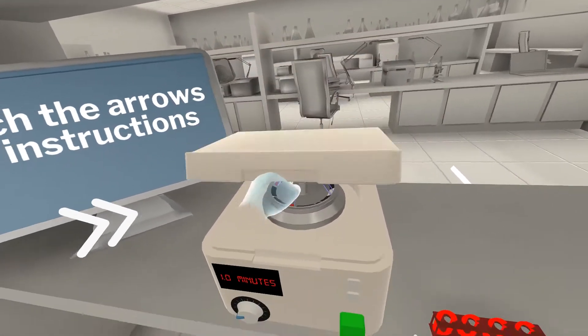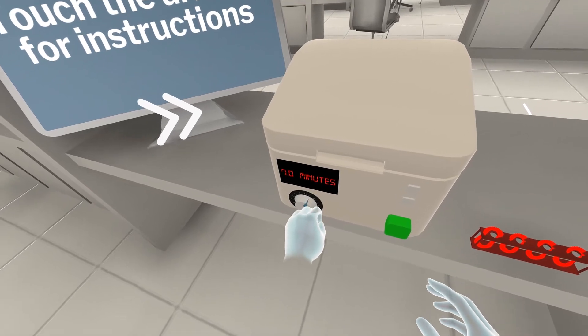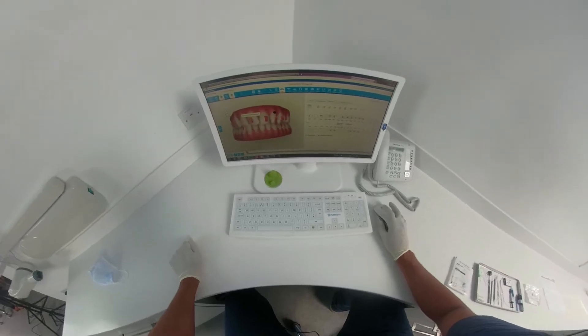With the advent of virtual reality, necessary training can be moved from the factory floor to a virtual environment. Not only is virtual reality engaging for the trainee,